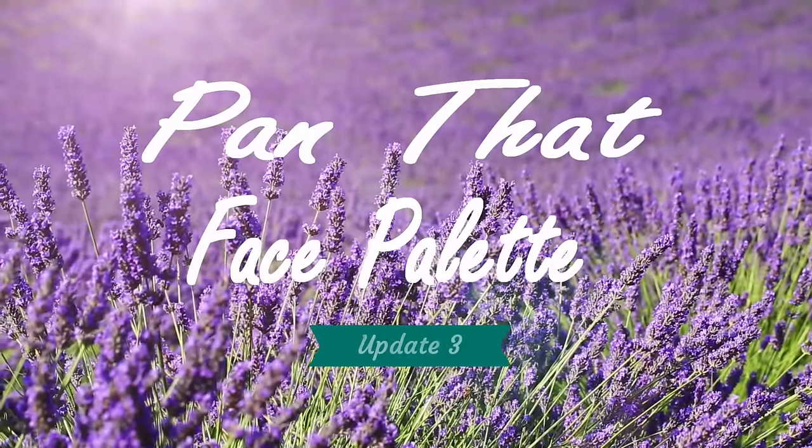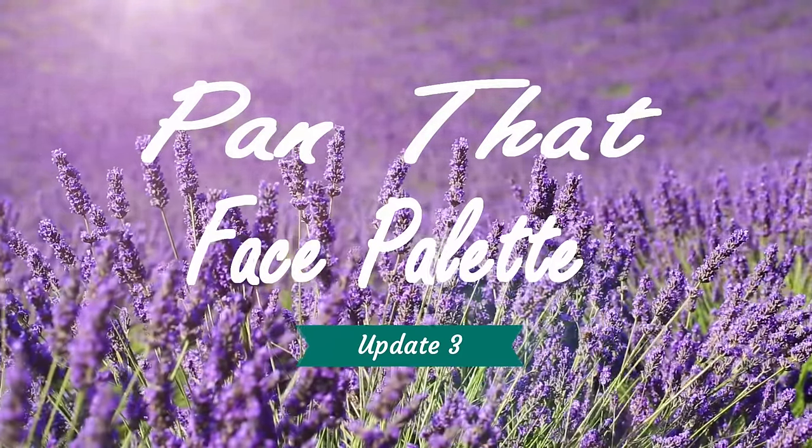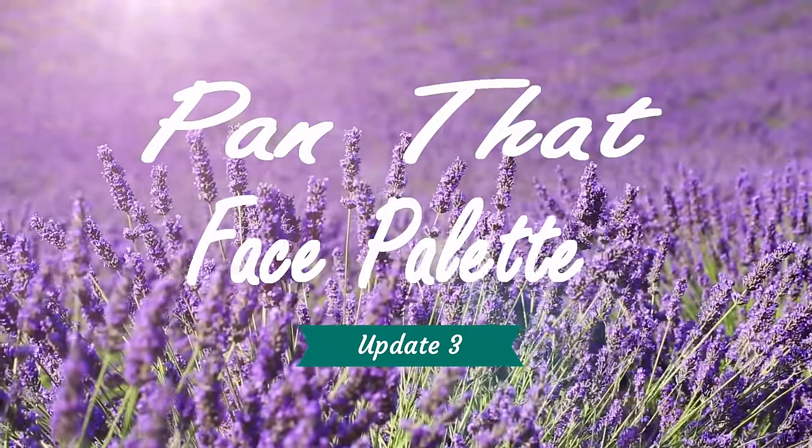Hello friends! Welcome to Pan That Face Palette. I am about a week late updating you on this project pan — a week late uploading and a week late filming it. I know I'm a hot mess. Typically I like to wrap this up the last week of the month, but because of spring break with my kids I've been delayed, so I apologize.